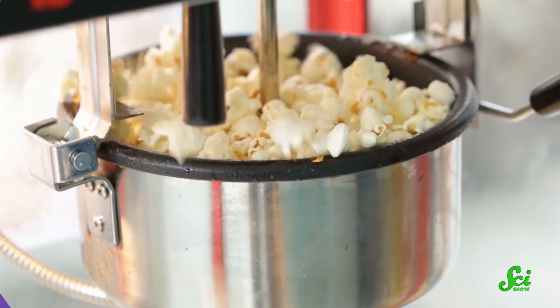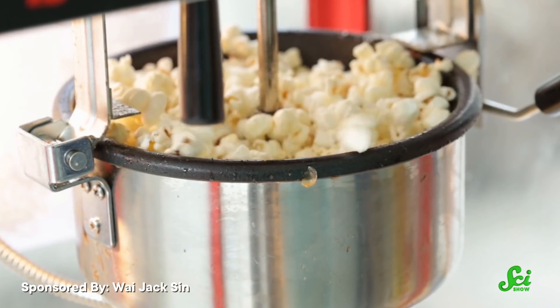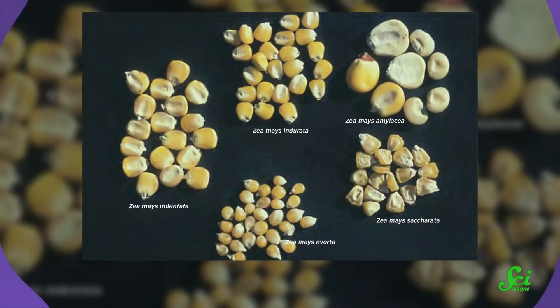Out of all the grains in the world, the only one that has a really impressive pop is popcorn. Just add a little heat to a bunch of small hard kernels, and they'll burst into a fluffy snack. But as common as popcorn is, its behavior is pretty special. Some other grains can puff up a little, but there's no grain quite like popcorn. And it all comes down to physics.